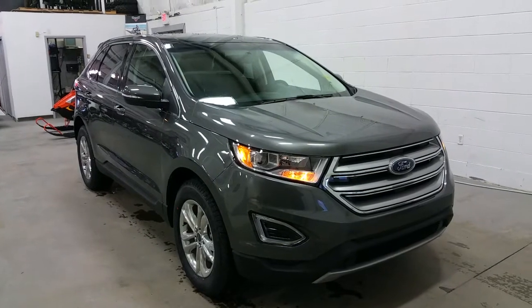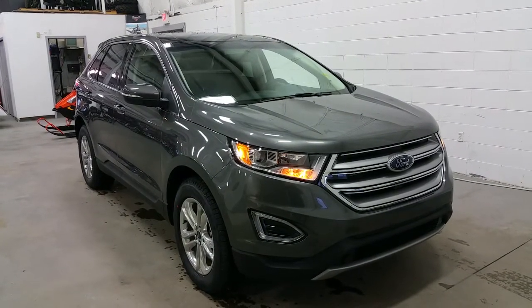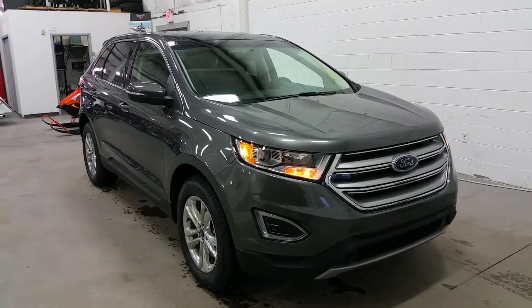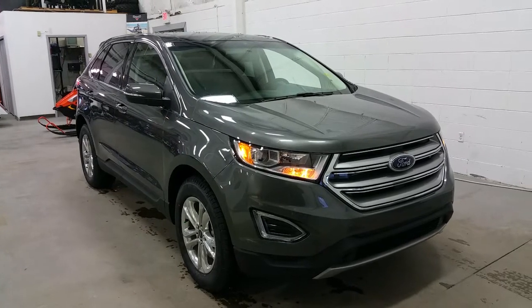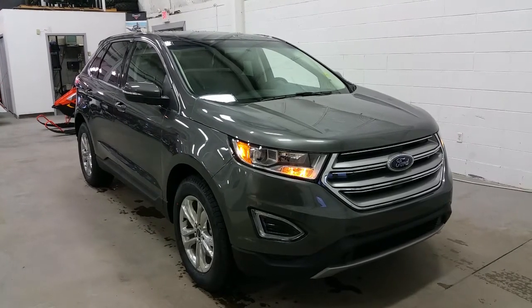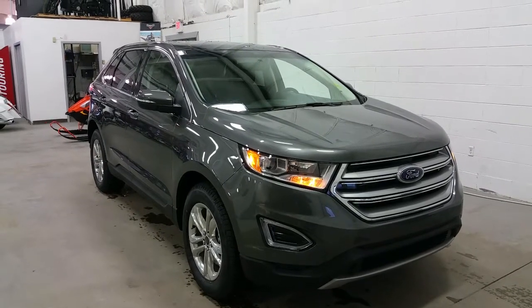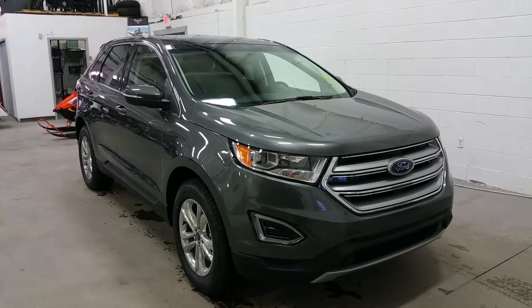If you have any additional questions regarding the Ford Edge SEL, please don't hesitate to give our professional and friendly sales staff a call at 780-872-7755, or stop by our location at 2502 50th Avenue in the border city of Lloydminster, Alberta and Saskatchewan. We hope you enjoyed the tour of the brand new 2017 Ford Edge, and thank you for shopping with us here at Boundary Ford.